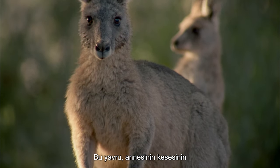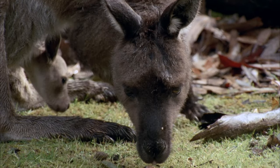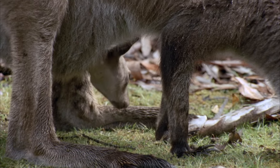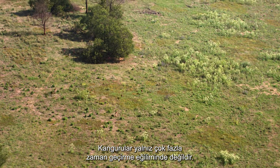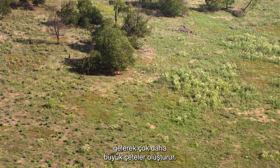From the safety of his mother's pouch, this joey will take his first nibbles of grass. Kangaroos don't tend to spend much time alone. Instead, family groups come together to form much larger mobs.